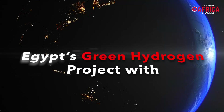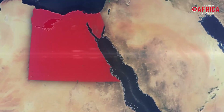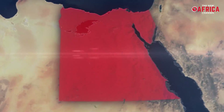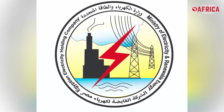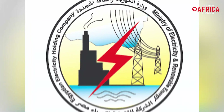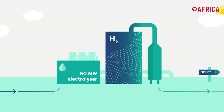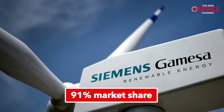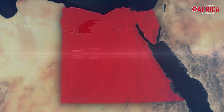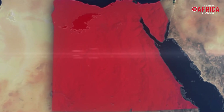Similarly, Egypt, which intends to reach 42% renewable share in its energy mix by 2035, has signed a memorandum of understanding with Siemens Energy and the Egyptian Electricity Holding Company to jointly develop a pilot project comprising 100 to 200 megawatts of electrolyzer capacity. With Siemens Gamesa holding 91% market share of Egypt's installed wind power capacity, this agreement represents a strong commitment to support the country's ambitions.